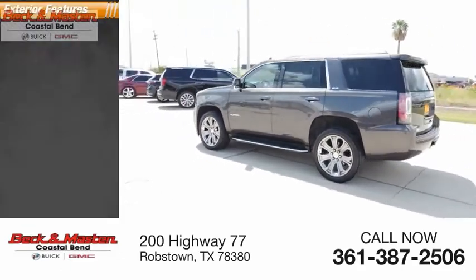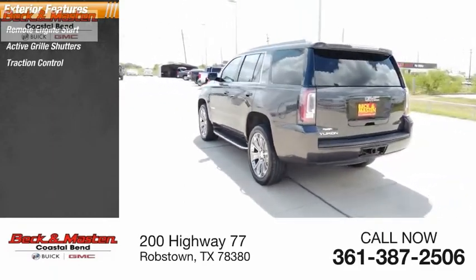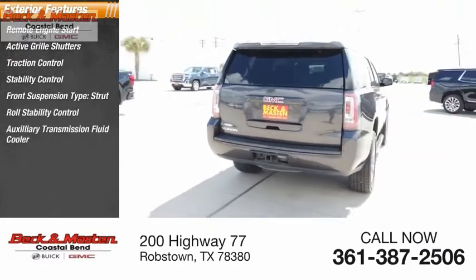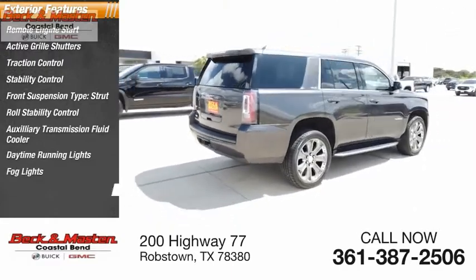Here are some of this vehicle's great options: remote engine start, active grille shutters, traction control, stability control, front suspension type strut, roll stability control, auxiliary transmission fluid cooler, daytime running lights, fog lights, and braking assist.